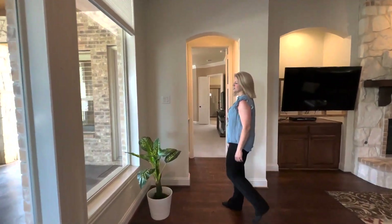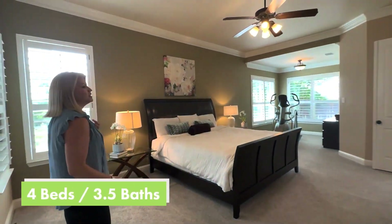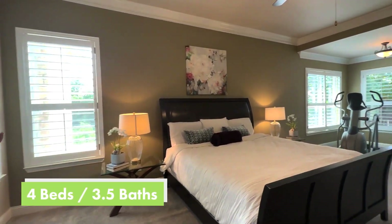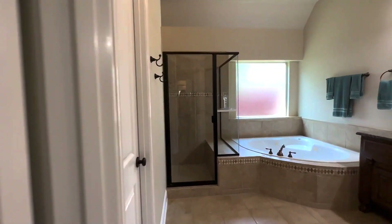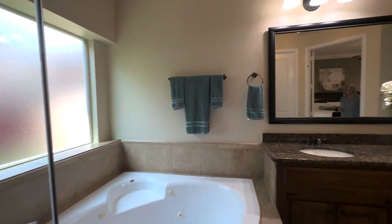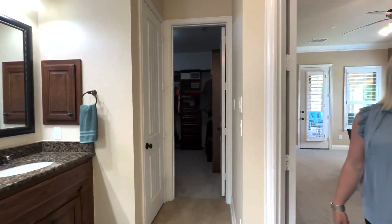Let's head on into the primary suite. What's special about this room is this beautiful extra living space that you have adjoining the primary suite. Huge bathroom, double sinks, and you've got to check out this closet.